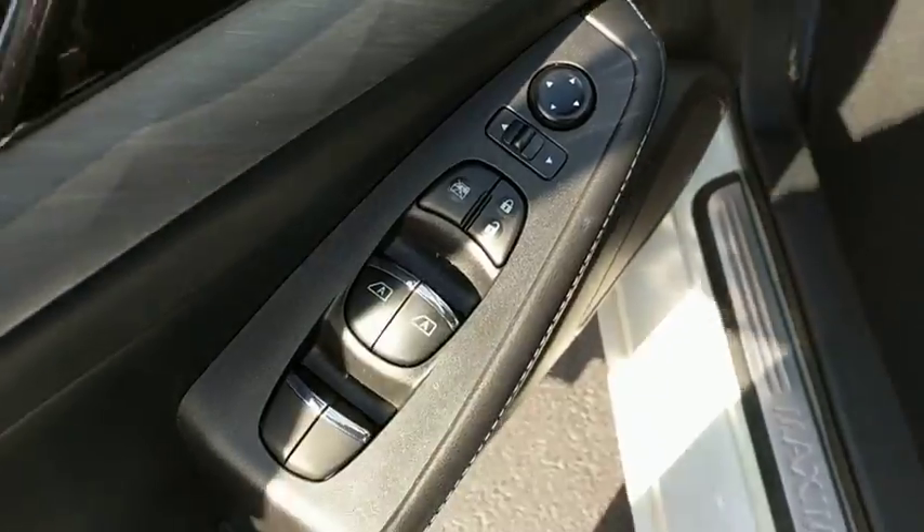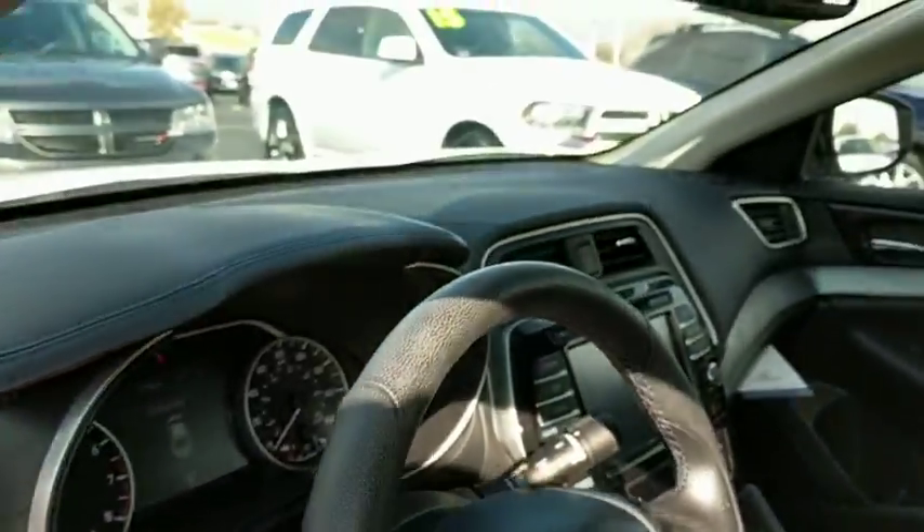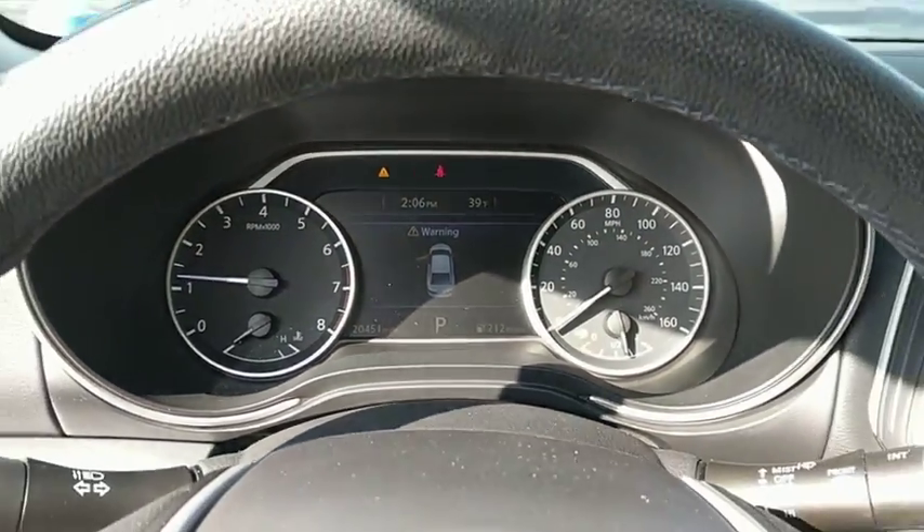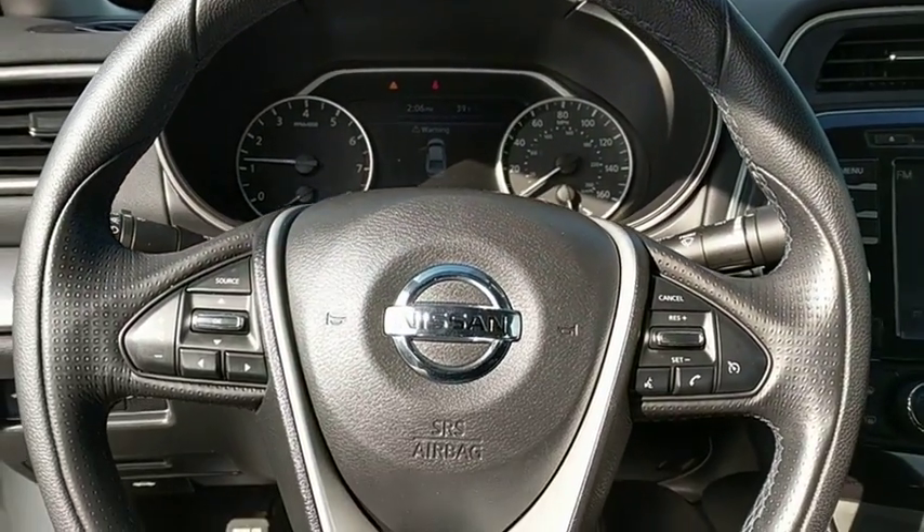navigation system, traction control, dual airbags, navigation package, power steering, alloy wheels, four-wheel disc brakes, eight speakers, fog lights.